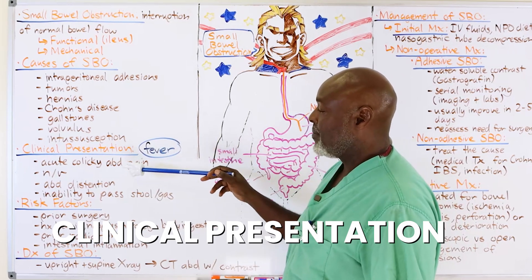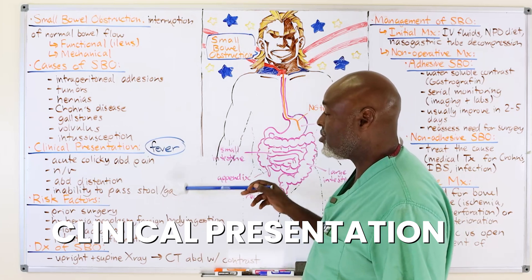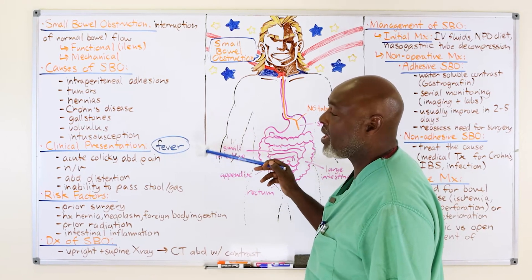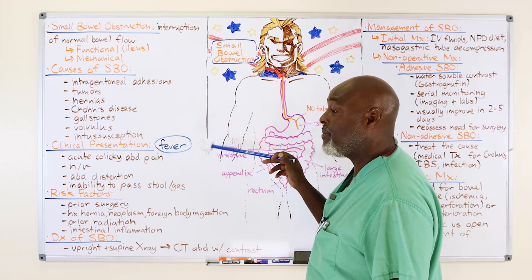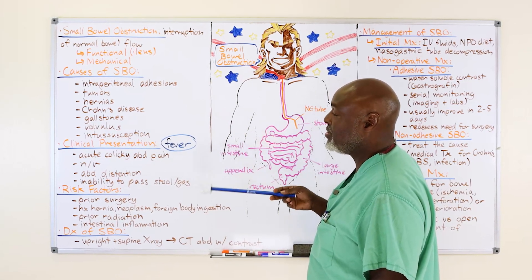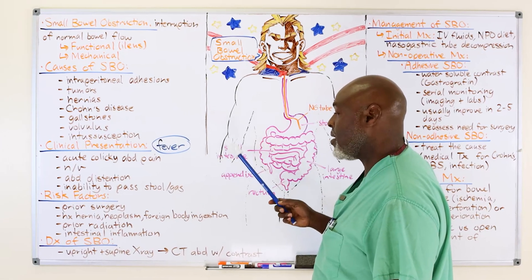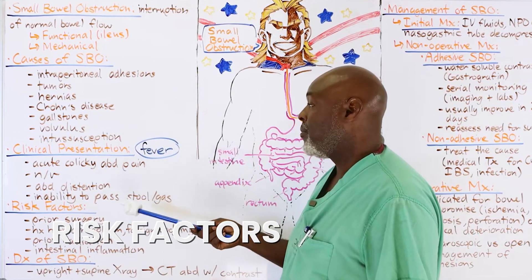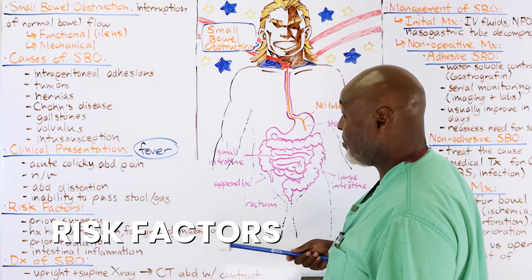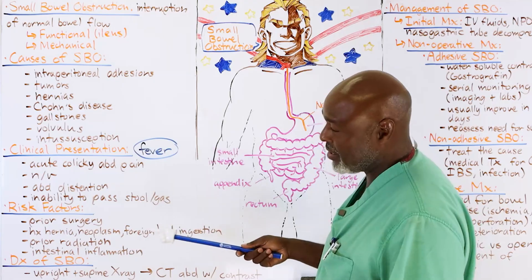Clinical presentation includes colicky abdominal pain, nausea, vomiting, not passing gas, and abdominal distention. Fever is the one to watch out for — it likely means dead gut and may be a surgical emergency, not something you can just watch with an NG tube. Hypotension is another red flag. Risk factors include prior surgery, and foreign bodies — believe it or not, you can swallow something or insert it from below and cause a blockage.